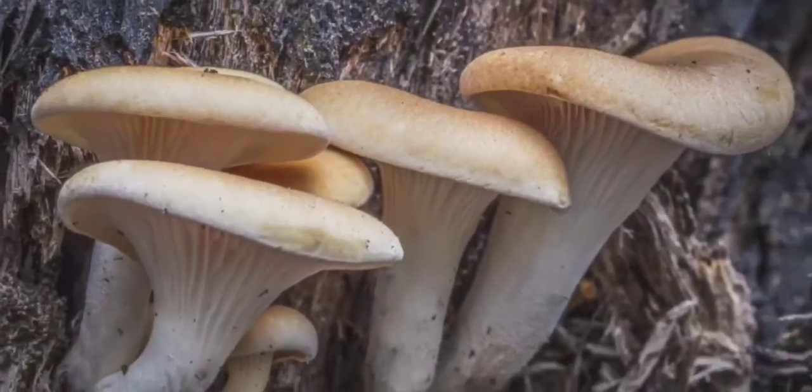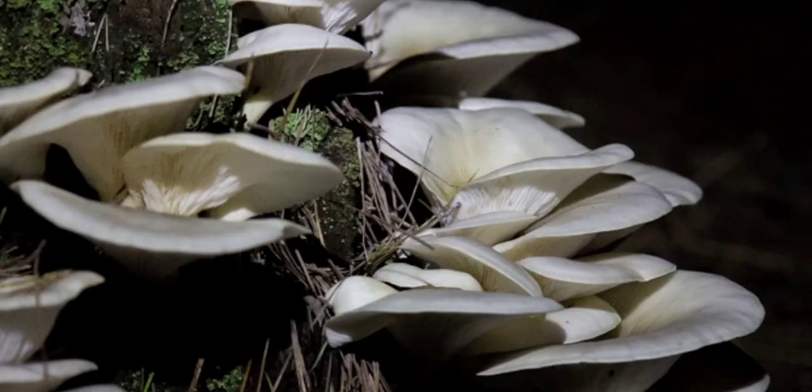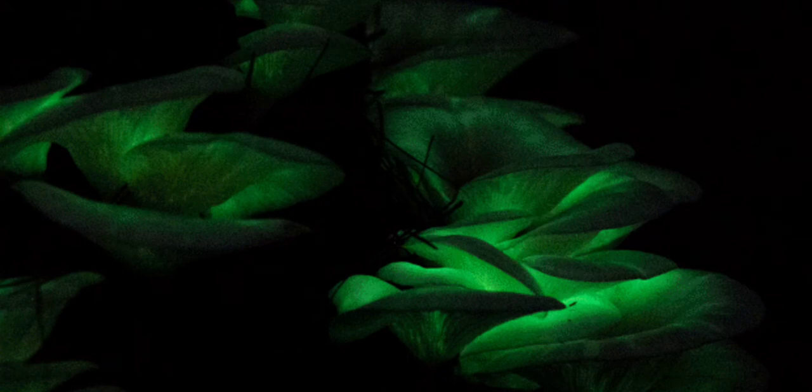In daylight, they're a creamy white color, sometimes with brown, black or purple shading, but at night they really come into their own form — glowing green.